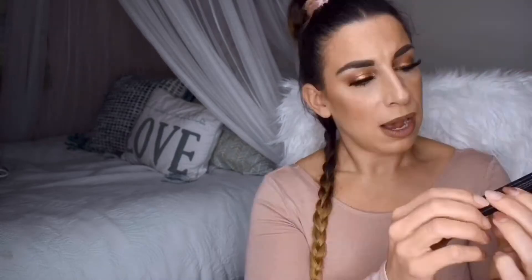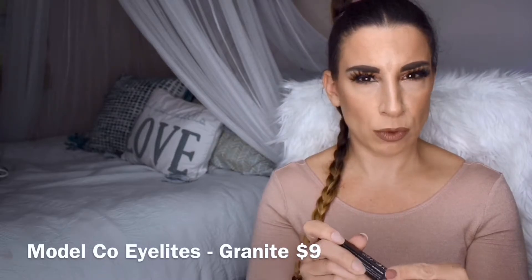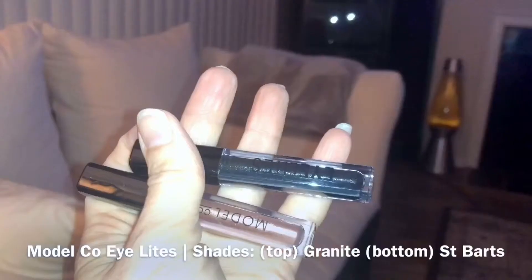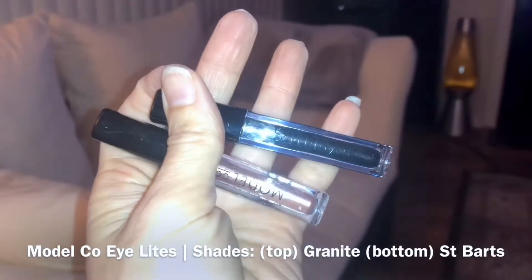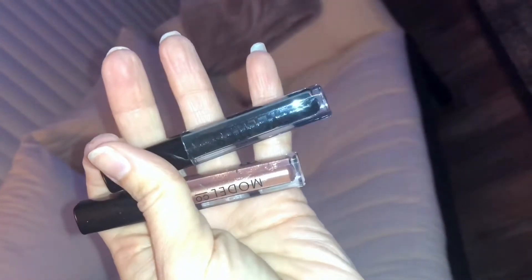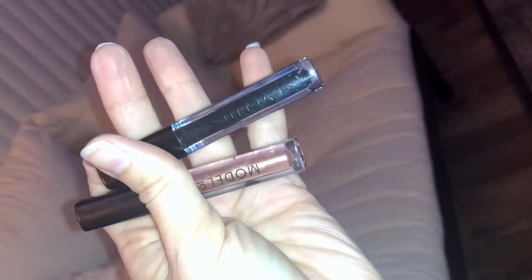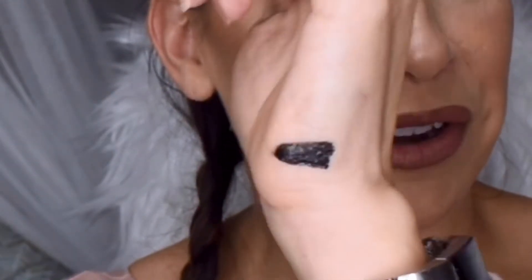The next product is the Eyelights metallic eyeshadow by Model Co. I think I might've gotten one of these before in like a rose gold color. This is actually a really exciting product now that I'm getting into liquid shadows a bit more. This is a black with silver shimmer, and if we swatch it — it's very pretty. It's giving me like the Huda Beauty house laboratory vibes, their black shimmer shadow. It's very opaque. I'm excited about this.